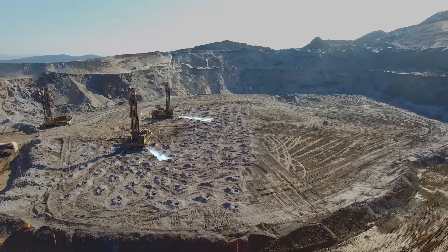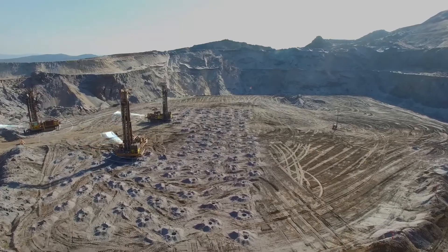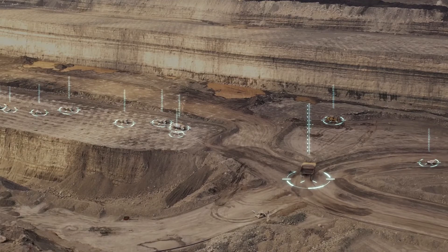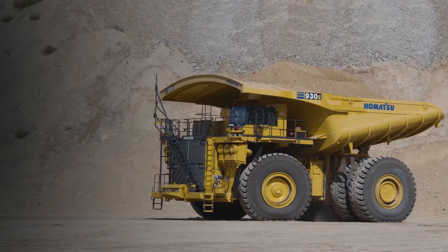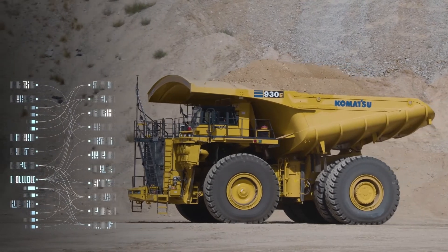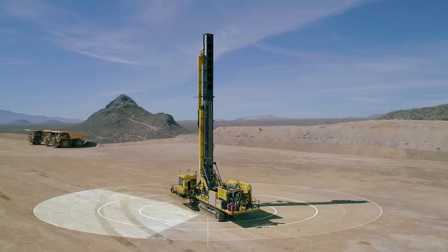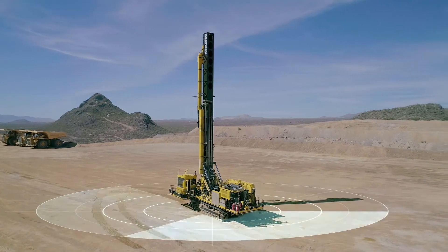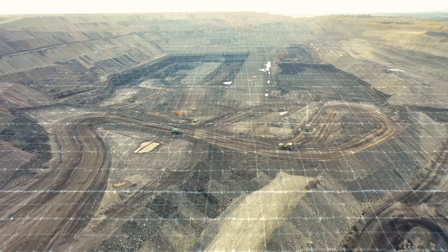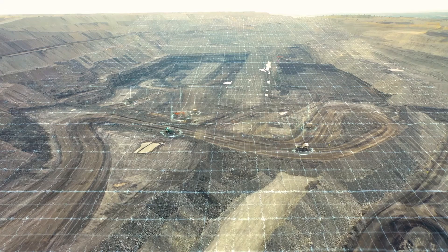We also discovered that they have a lot of different vendors providing software solutions for them, and being able to have these solutions interoperable was really challenging. Most of them operate in silos, so being able to connect the dots and get data and get some really good value out of their systems was very, very challenging.